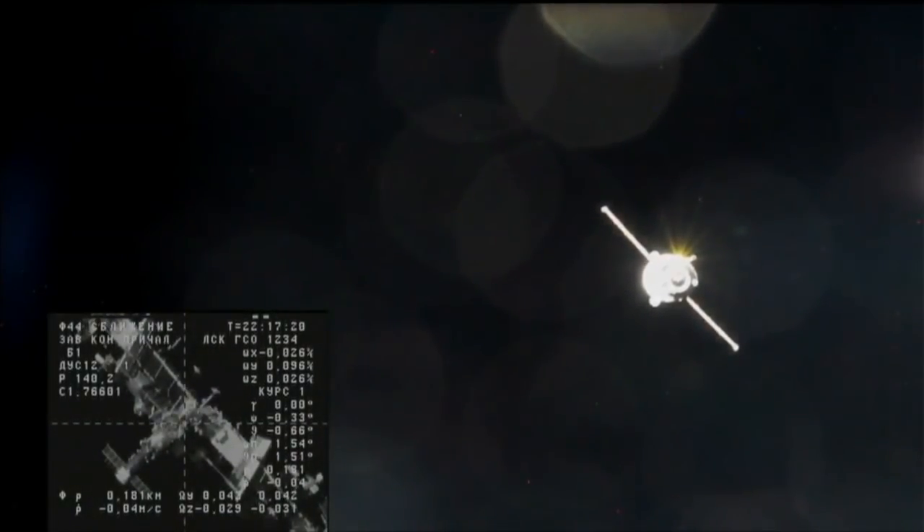Station keeping confirmed. Flight controllers go ahead and activate the system, then send the final approach command from the BPS control panel. Operational mode has been sent, LEDs confirmed. Ready to send final approach — F-44 display done, final approach confirmed, deactivate operational mode — in work and done. The automated command has been issued for final approach, enabling the Progress to come in for docking to the aft port of the Zvezda service module a few minutes from now.